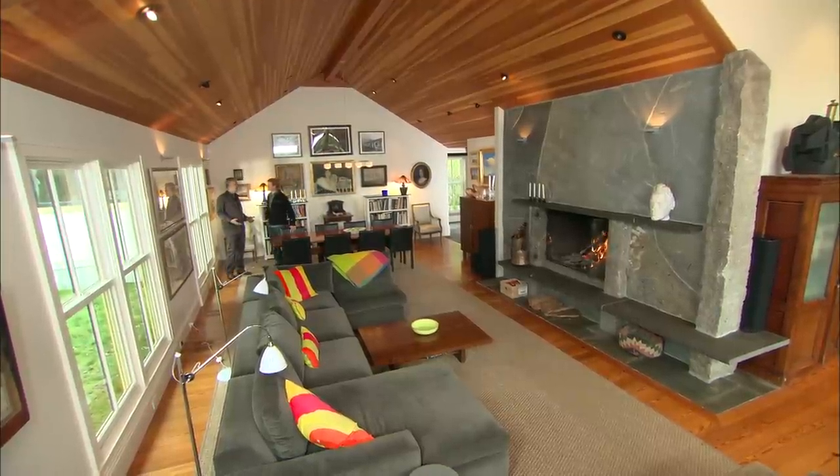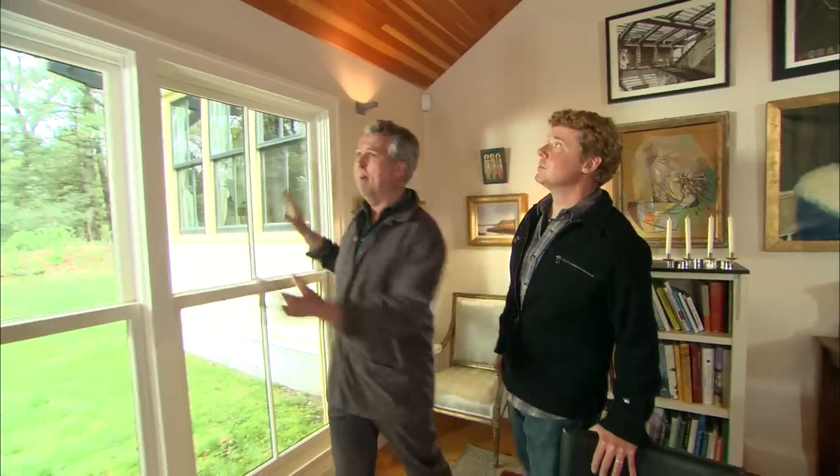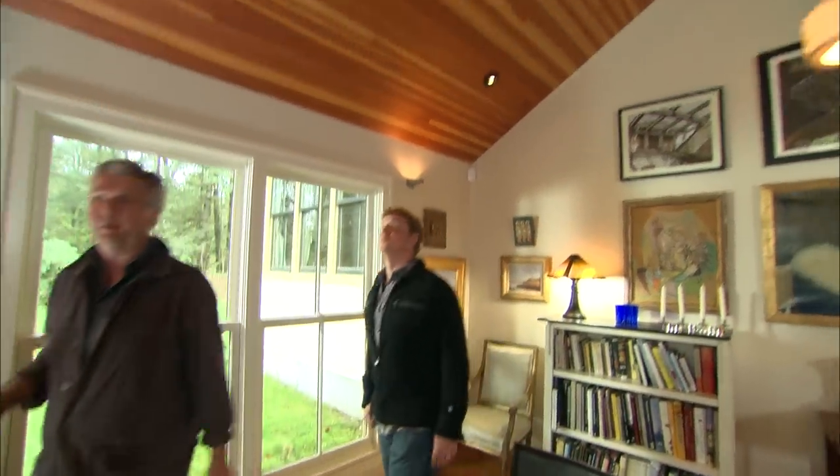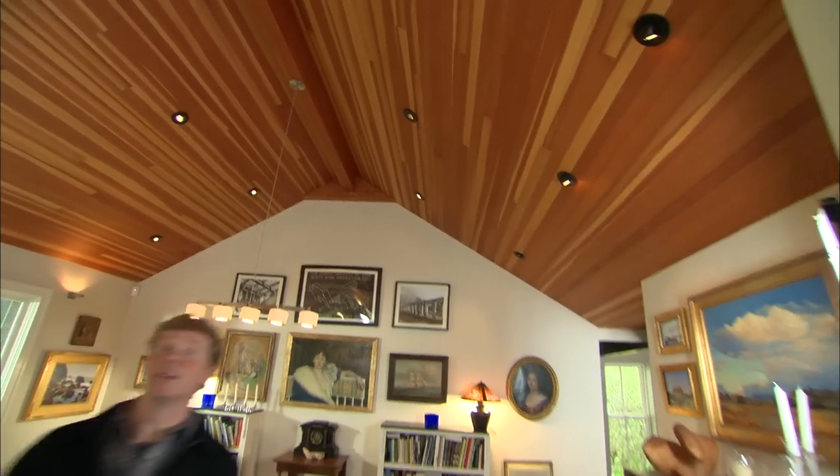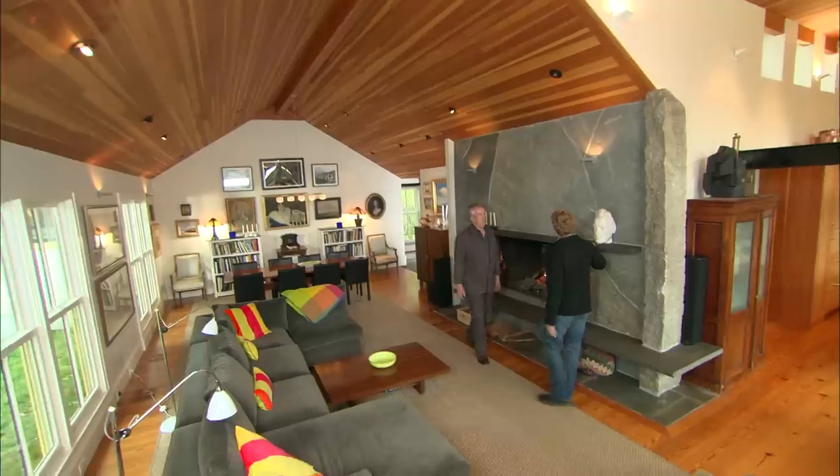One of the challenges in Scandinavia is dealing with the really long, dark winters, so you're always trying to brighten up the house. What we've done here is use white walls, big windows, and warm ceilings. You've got wood on the ceiling — is this more of the Doug Fir? Same as outside. But the heart of any Scandinavian house, or any house in the north, is a great fireplace. And so this one makes a gigantic statement right here in the center of the house.